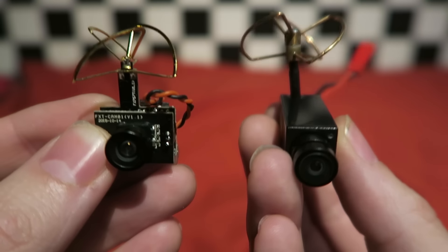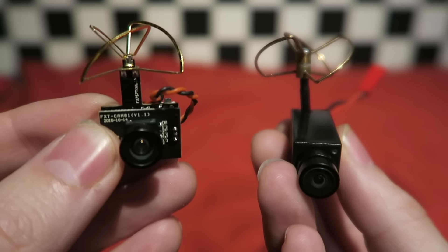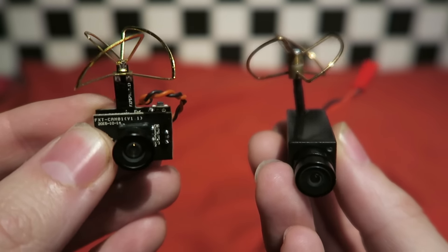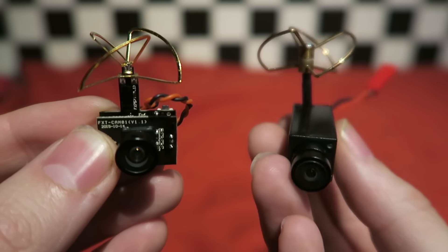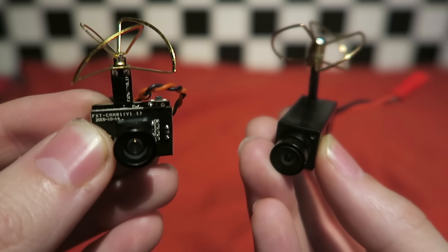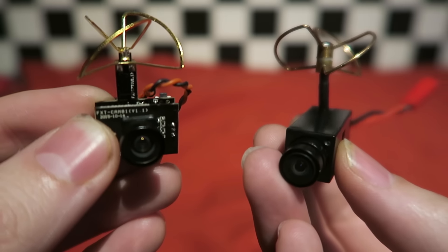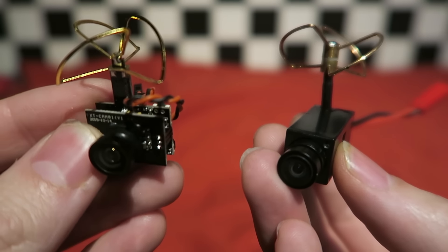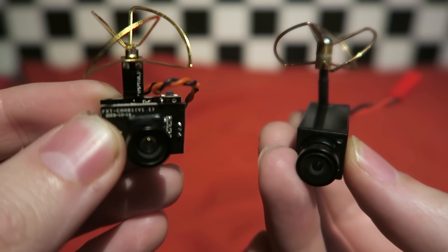These are the updated TE93 cam and the Hyperion 600TV line cam. You can get the TE93 from MicroFPV.eu if you are based in Europe, and the Micromotor Warehouse for anywhere else. The Hyperion can be found in the Flight Test Store, as well as RobotBirds.com, and I'm sure many other shops will be stocking them as well.